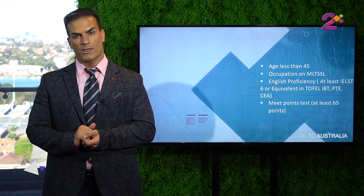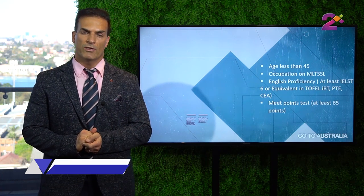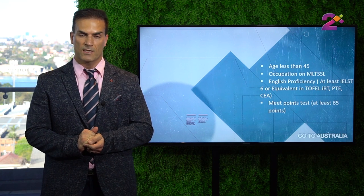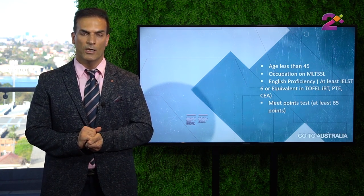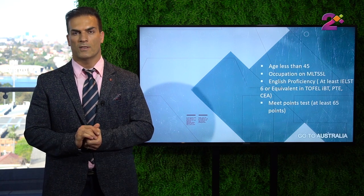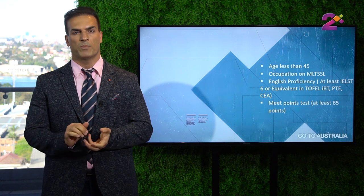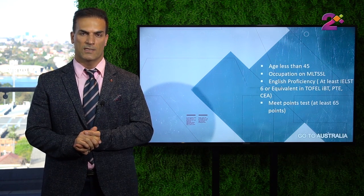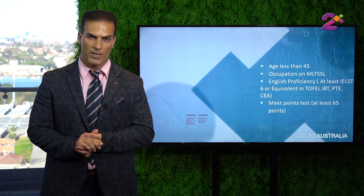The next requirement would be English. You need to meet the English requirement by showing that you score IELTS 6 in each band of speaking, reading, listening and writing. Or you can score similar scores in PTE, OET, TOEFL, and other English exams accepted by the Australian government. And finally, for this visa you also need to score 65 points.